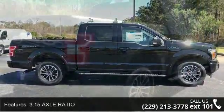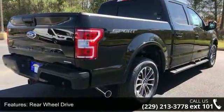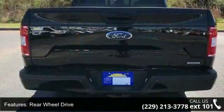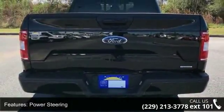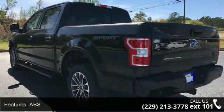Some of the top features included with this vehicle are 3.15 axle ratio, rear wheel drive, power steering, ABS, four-wheel disc brakes, brake assist, aluminum wheels, privacy glass, power door locks, and daytime running lights.